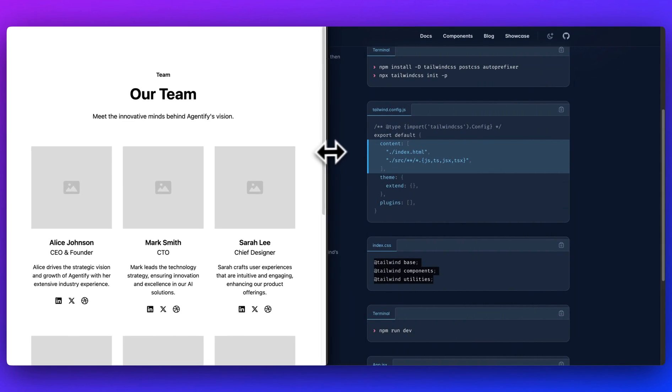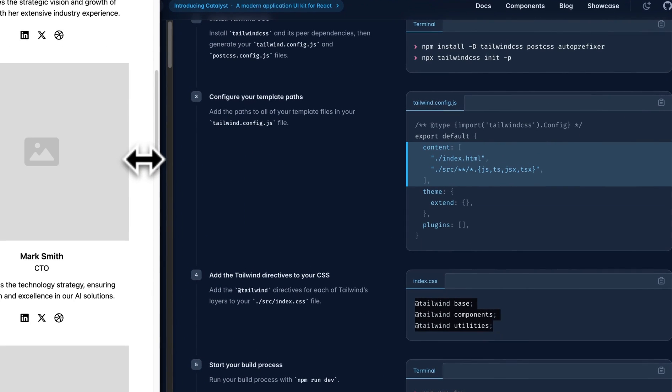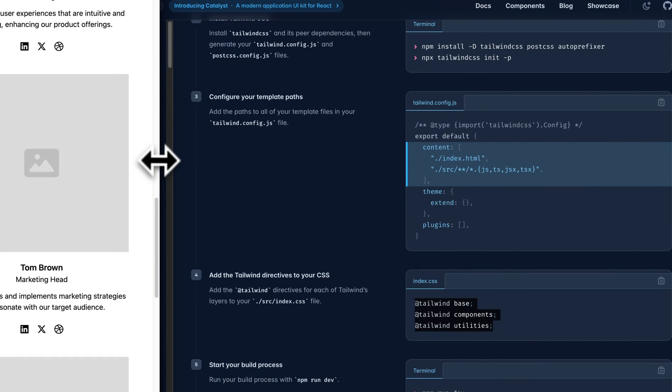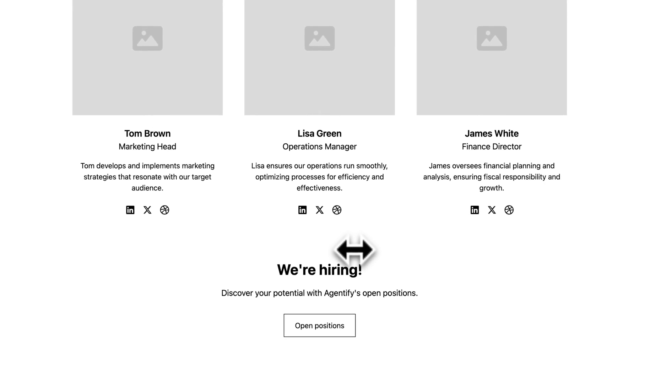The other thing I didn't mention is these components are built to be mobile friendly. They'll work on mobile, tablet, and desktop, just like you see here. Now you have this and you can edit it to your heart's content.